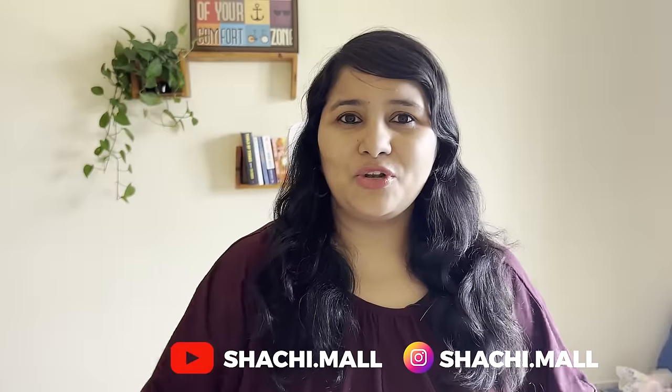Make sure that you subscribe and hit the bell icon. Signing off for now — a lot more useful content coming up in the US visa series. So stay tuned for that. Take care, see you in the next one.